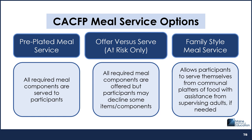The type of meal service you choose will depend on the type of program you operate, your participants' abilities, your resources, and your preferences.